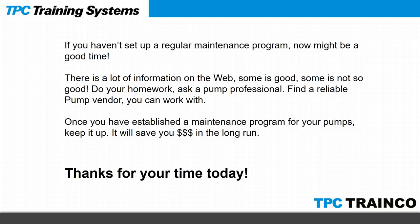If you haven't set up a regular maintenance program, now might be a good time. There's a lot of information on the web — do your homework, ask a pump professional, find a reliable pump vendor you can work with. Once you've established a maintenance program for your pumps, keep it up. Typically it will save you time and money in the long run. Those are the kinds of things we like to point out in our classes. Thank you for your time today — hope you enjoyed this.